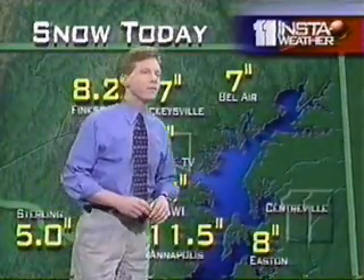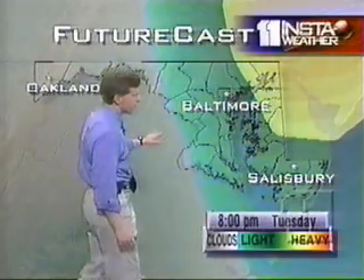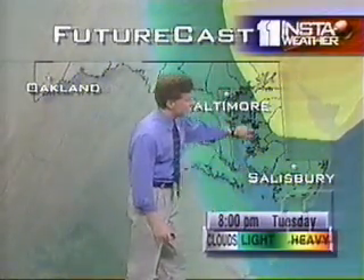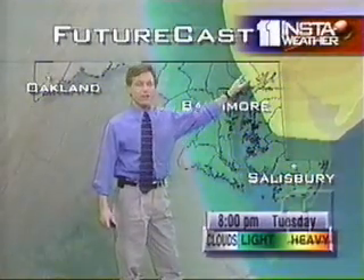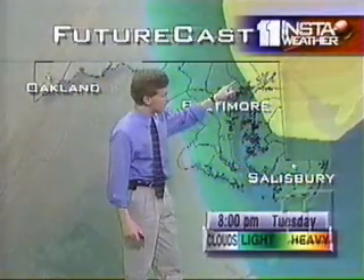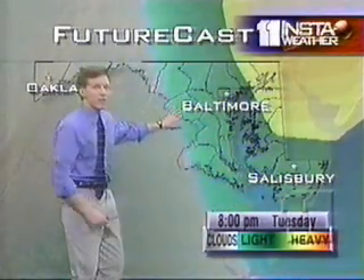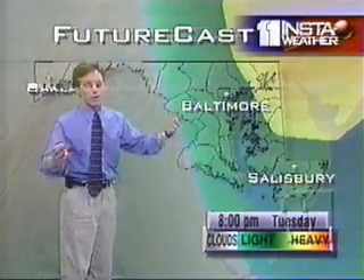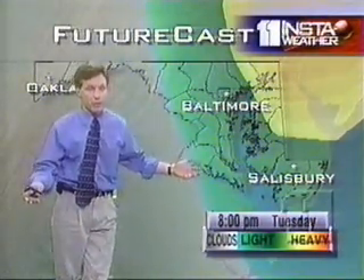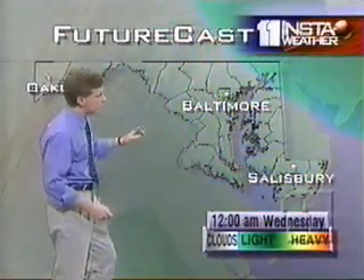We're advancing our InstaWeather Futurecast to 8 o'clock. This yellow and orange shaded area shows the moderate to heavy snows leaving us up under the upper part of the eastern shore into Cecil County — that's by 8 o'clock. But still plenty of green back to the west, which is the lighter snows that will continue to fall into the evening. So if there's going to be an evening rush hour — and there weren't a whole lot of cars out there when I was coming in — it will be slow as well with the snow continuing to fall.